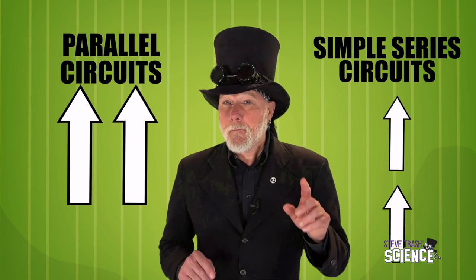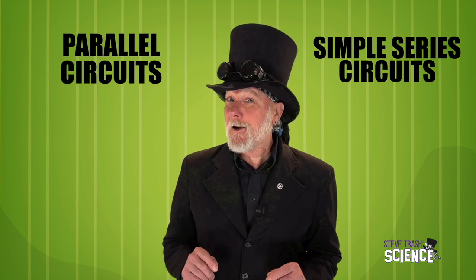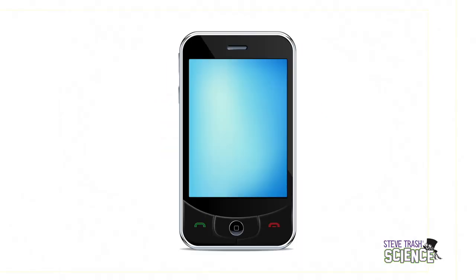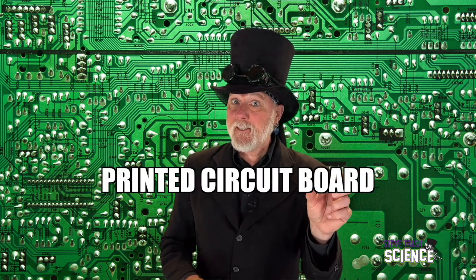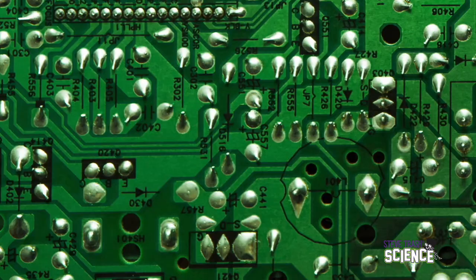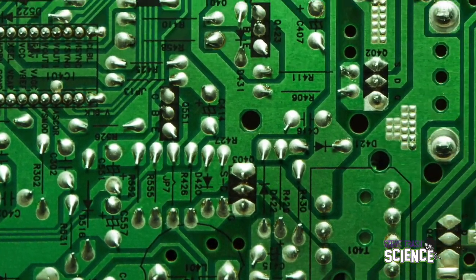Simple electrical circuits are super cool, but simple series and parallel circuits are just the foundation of the much more complex circuits used in modern electronics. Most modern electronics — like computer games, TVs, and cell phones — use circuit boards. These circuit boards, often called PCBs for printed circuit boards, have lots and lots of miniaturized electric circuits printed on a board like this.